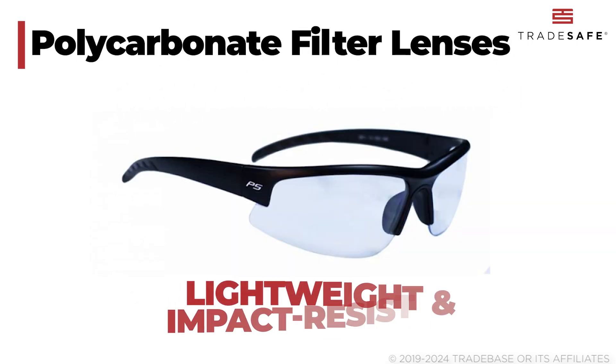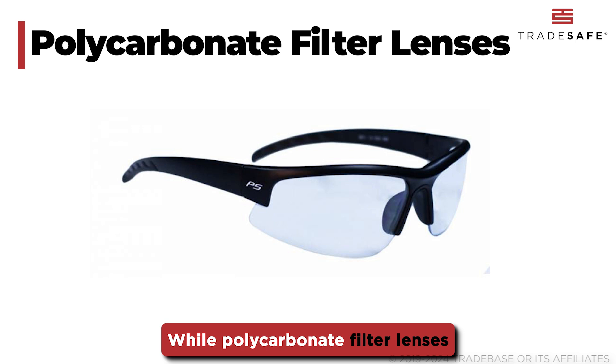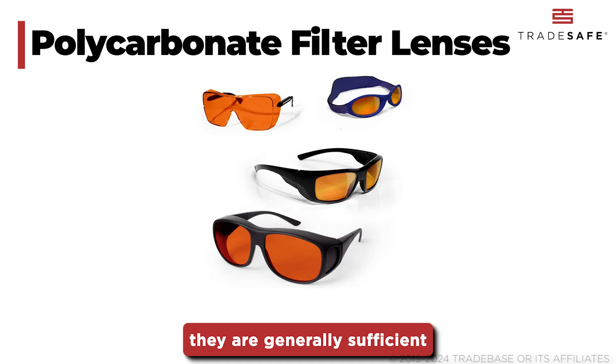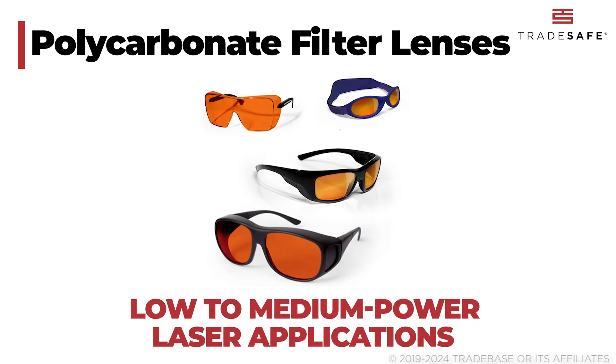Polycarbonate lenses are lightweight and impact-resistant. While polycarbonate filter lenses may not offer the same level of OD as glass filters, they are generally sufficient for low-to-medium power laser applications.